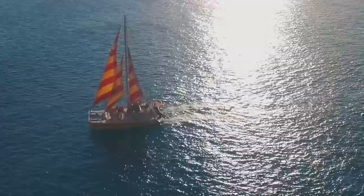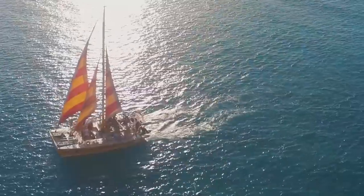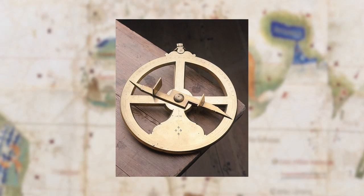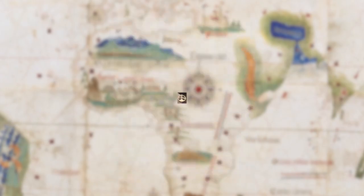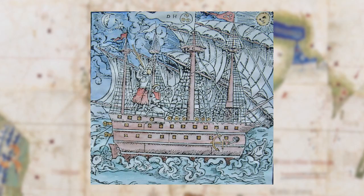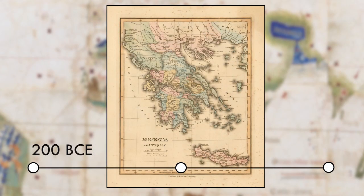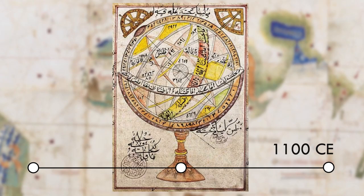During the Age of Exploration, Europeans borrowed tools from other cultures to improve their navigation skills. You've already seen one of the most important tools: the astrolabe. Sailors used the astrolabe to read the stars to understand their location at sea. The earliest astrolabe was invented in ancient Greece, and they were later perfected in the Islamic Empire.